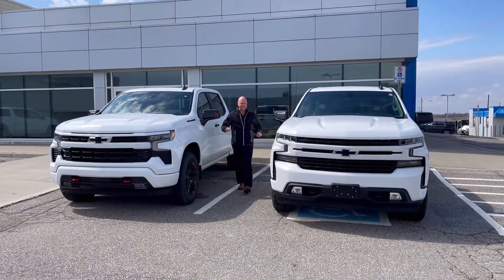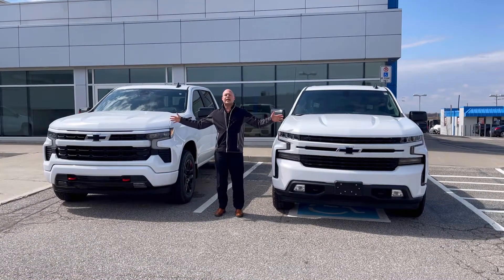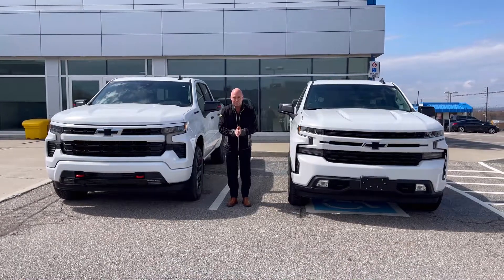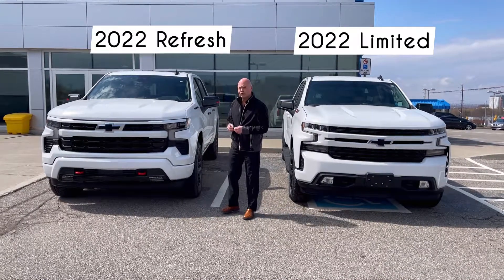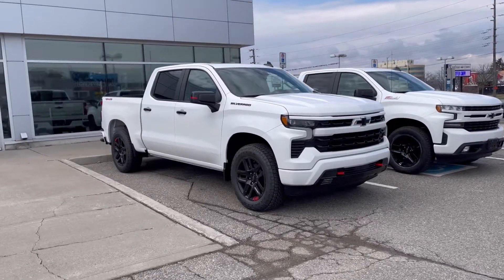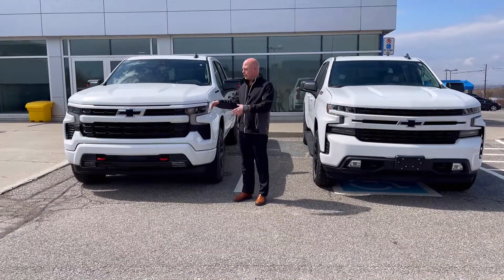One of these things isn't like the other. Right beside me I've got a 2022 Chevrolet Silverado — trick question, right? This is the '22 Limited, but right here is our very first 2022, the refresh of the Silverado. Coincidentally, they're both RSTs, and now you can see the all-new design language that's come in.